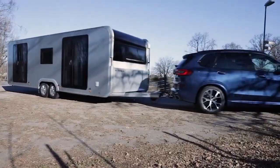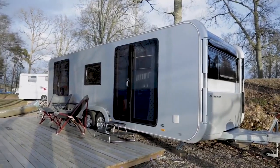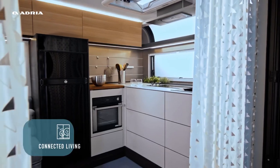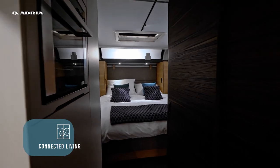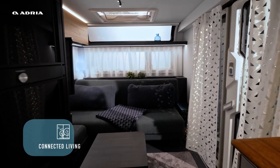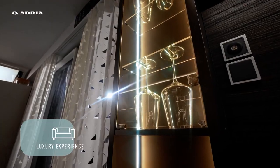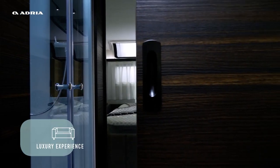This versatile home can be towed like a standard caravan or set up as a static mobile home, offering the freedom to choose your ideal location whether by the lake, beach, or mountains. With the flexibility to change locations at will or stay for extended periods, Adria Estella encourages dreaming, exploring, relaxing, and truly living. Priced between $80,000 and $100,000 depending on the model and features, it represents an investment in a lifestyle that is priceless.